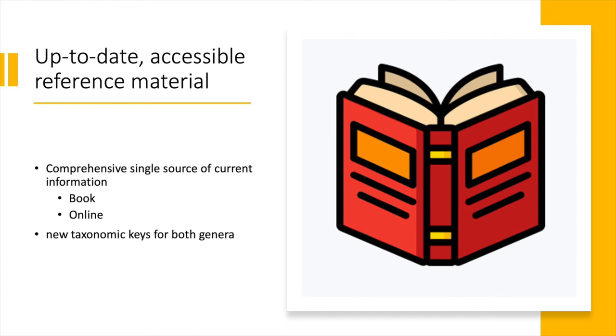But the most pressing need is for up-to-date, accessible reference material. We've been getting a lot of requests for when our book is coming out, which originally took us by surprise, but we are working on it — though it's going to be a big job.